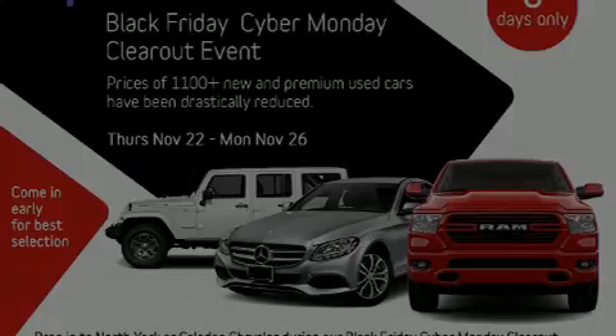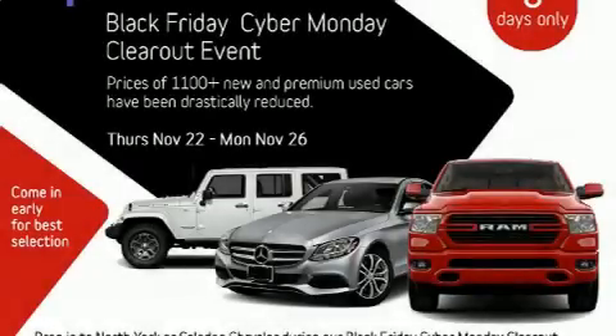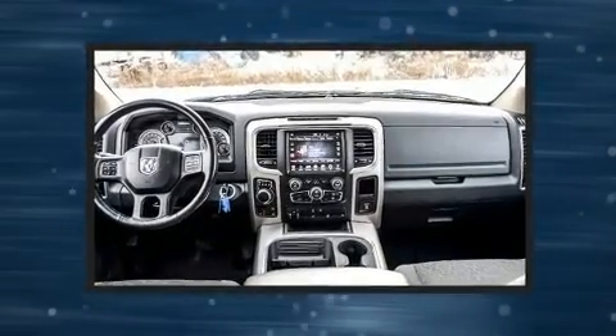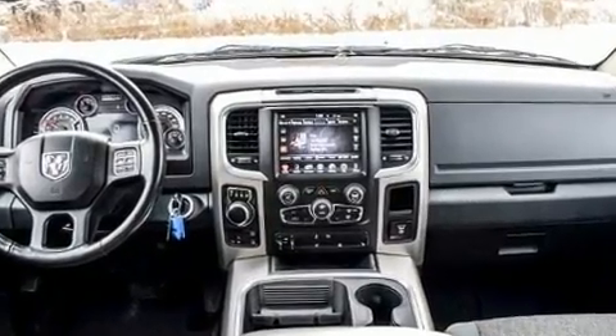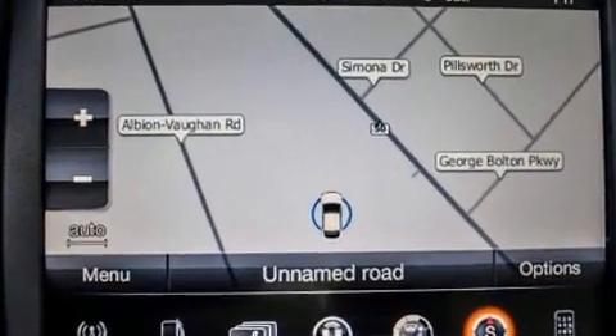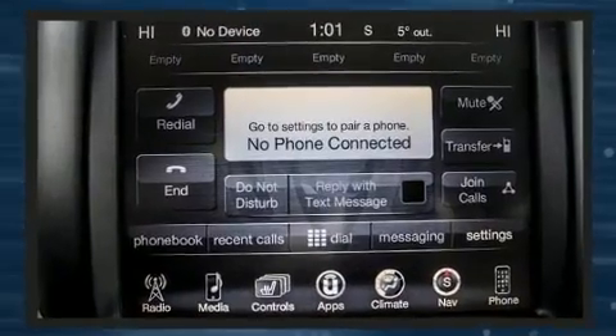Sensibility and practicality define the 2016 Ram 1500. Under the hood, you'll find a six-cylinder engine with more than 230 horsepower, providing a smooth and predictable driving experience. Well-tuned suspension and stability control deliver a spirited yet composed ride and drive.